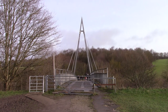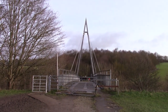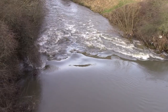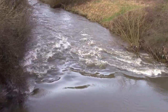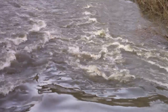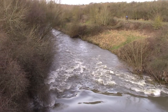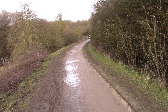We have finished our walk around the lakes. Now we are going over the bridge into the wooded area, back to our starting point.